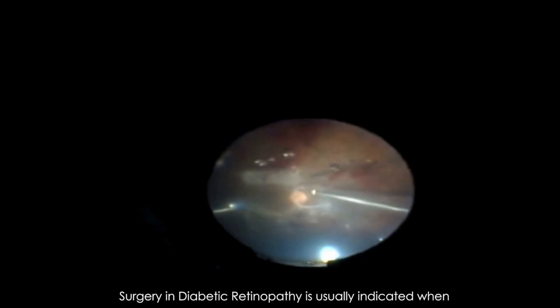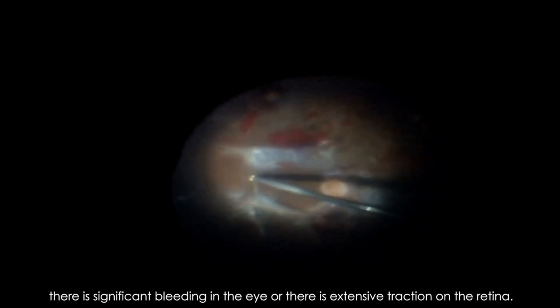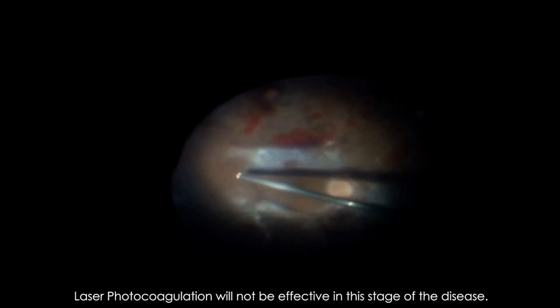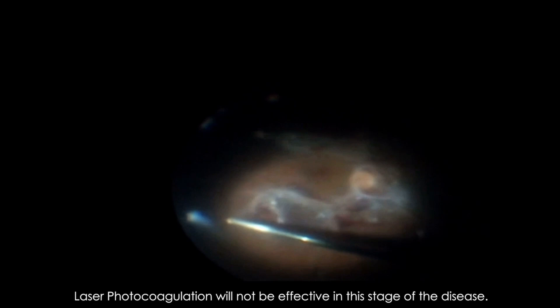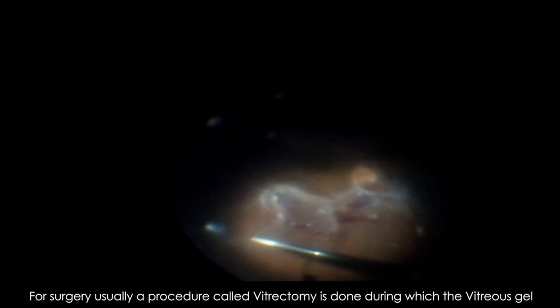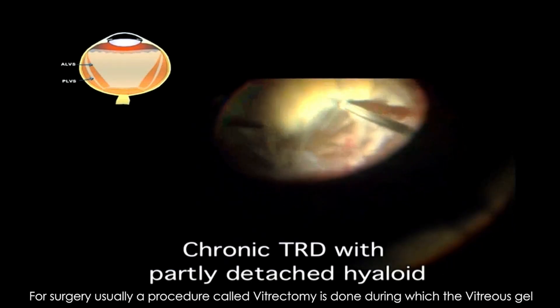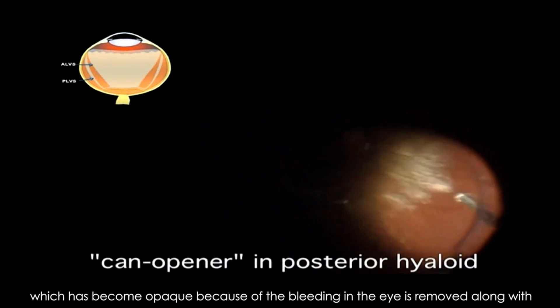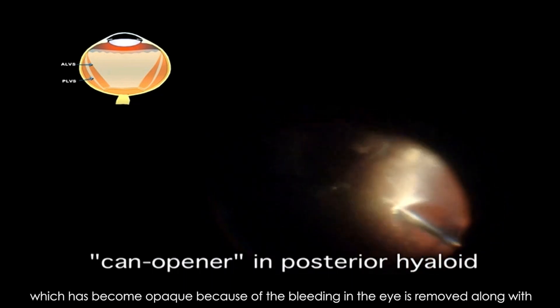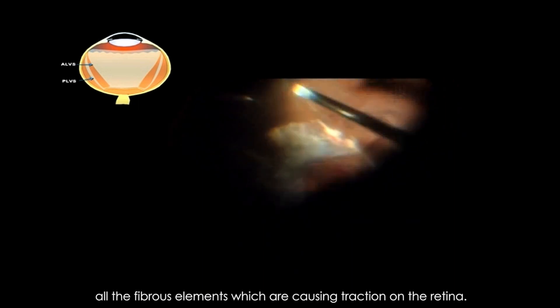Surgery in diabetic retinopathy is usually indicated when there is significant bleeding in the eye or there is extensive traction on the retina. Laser photocoagulation will not be effective at this stage of the disease. For surgery, a procedure called vitrectomy is done, during which the vitreous gel, which has become opaque because of the bleeding in the eye, is removed along with all the fibrous elements which are causing traction on the retina.